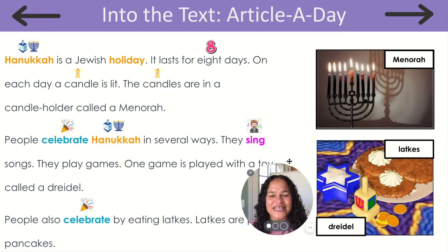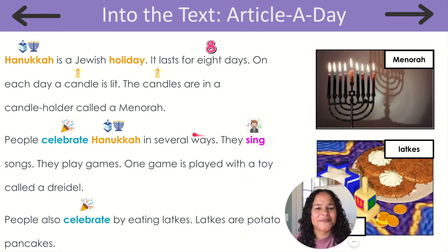Let's read that one more time. Hanukkah is a Jewish holiday. It lasts for eight days. On each day a candle is lit. The candles are in a candle holder called a menorah. People celebrate Hanukkah in several ways. They sing songs. They play games. One game is played with a toy called a dreidel. People also celebrate by eating latkes. Latkes are potato pancakes.